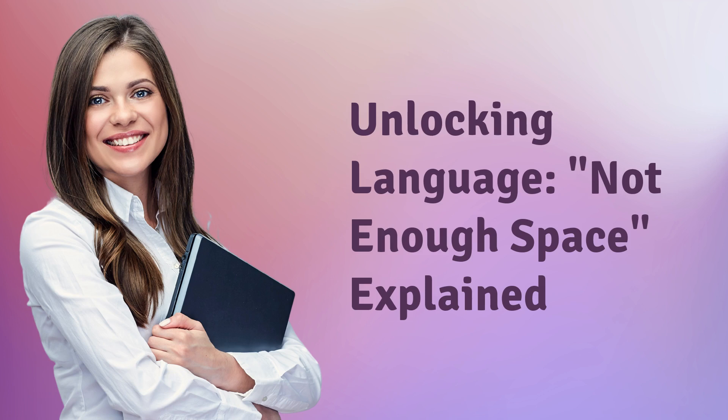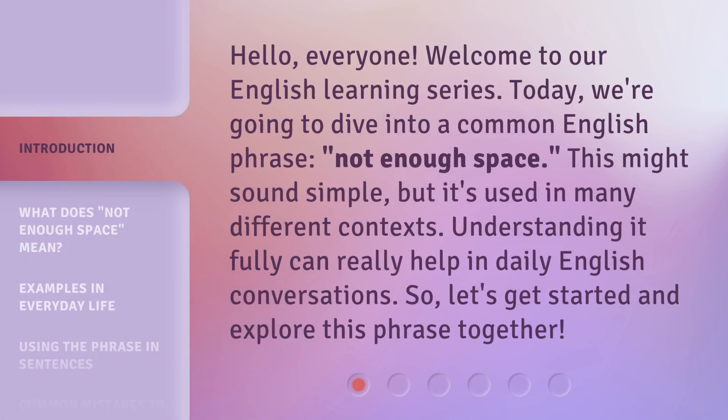Unlocking Language: Not Enough Space, Explained. Hello everyone, welcome to our English Learning Series. Today we're going to dive into a common English phrase, 'Not Enough Space.' This might sound simple, but it's used in many different contexts. Understanding it fully can really help in daily English conversations. So let's get started and explore this phrase together.